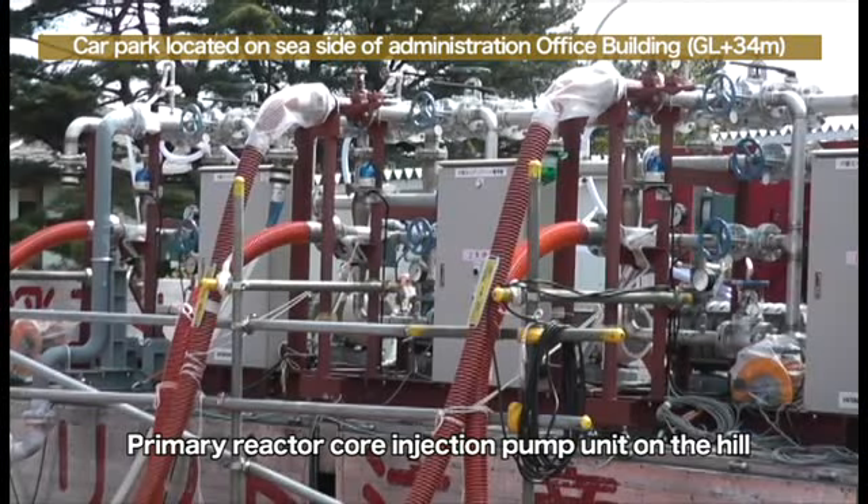The three pumps for units 1 to 3 were previously used. However, at present, the number 2 pump in the center deals with water injection for units 1 to 3, since the amount of water injection has decreased. We will begin operations of the number 1 or number 3 pump and continue the water injection in case there is trouble with the number 2 pump.